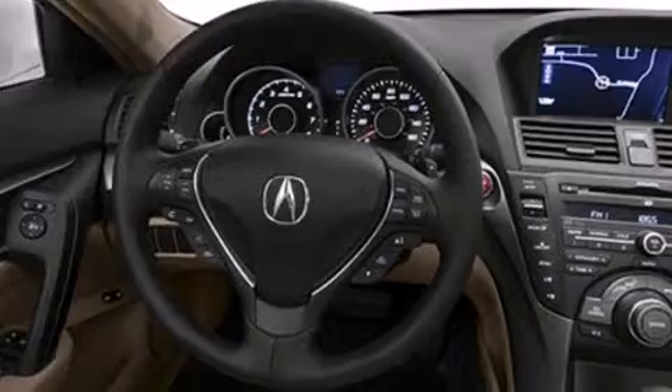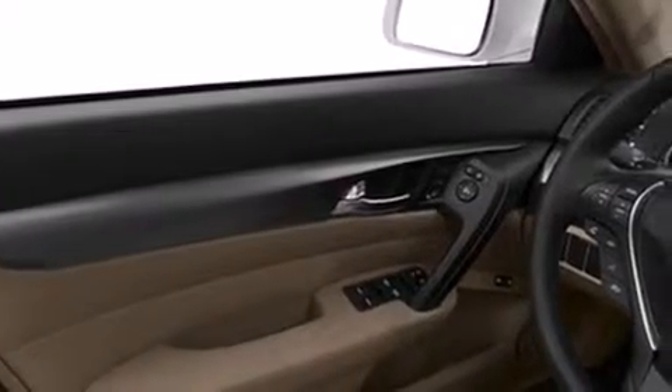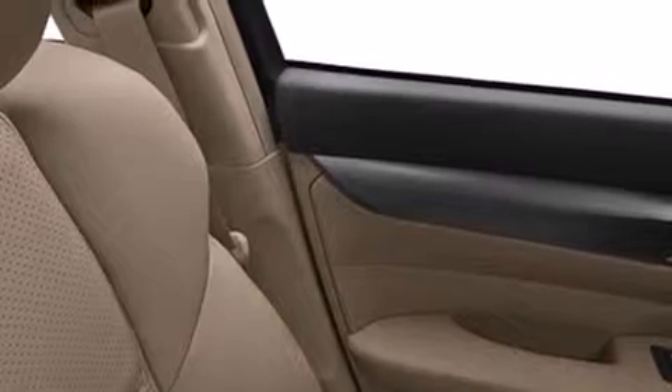Its top features include a navigation system, a rear-view camera, keyless ignition, a sunroof, high-intensity headlights, an iPod-ready stereo system so you can take your music with you, commercial-free satellite radio, a double wishbone independent front suspension, traction control and stability control systems, aluminum wheels, and a tire pressure monitoring system.